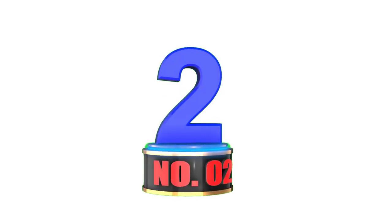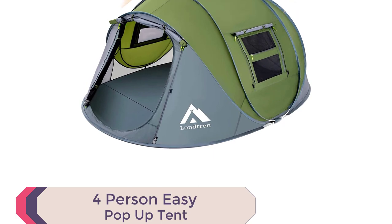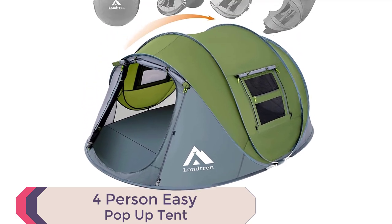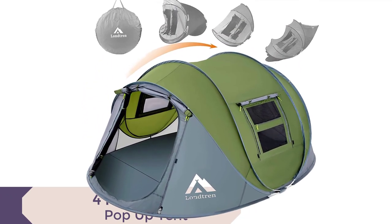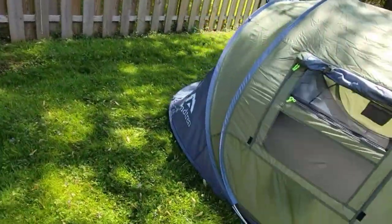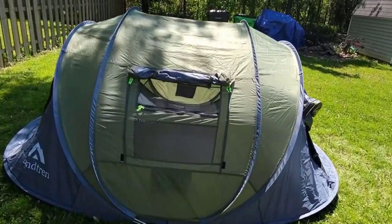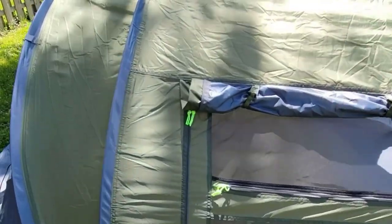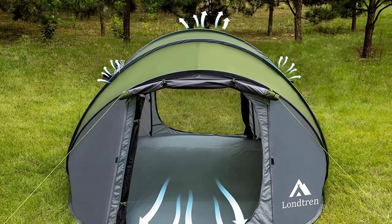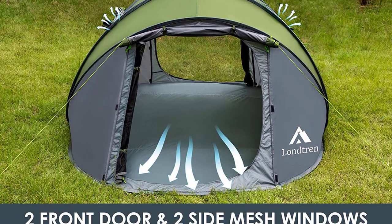Number 2: 4-Person Easy Pop-Up Tent. Introducing the 4-Person Easy Pop-Up Tent for a seamless outdoor experience. With its instant pop-up design and pre-assembled poles, setting up the tent is a breeze. Simply open the bag and let go, and your tent is ready in seconds. No more wasting precious camping time on complicated setups.